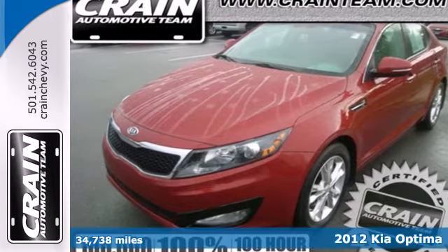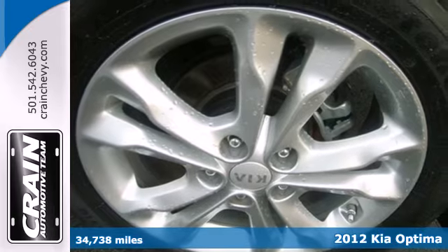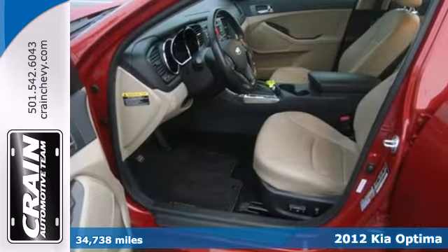It's a 2012 Kia Optima with Bluetooth wireless, steering wheel controls and air conditioning — luxury meets relaxing convenience.